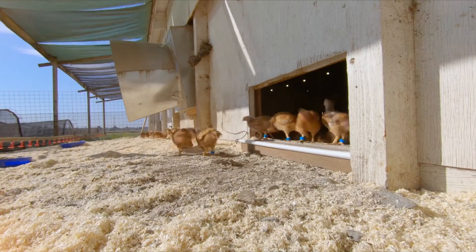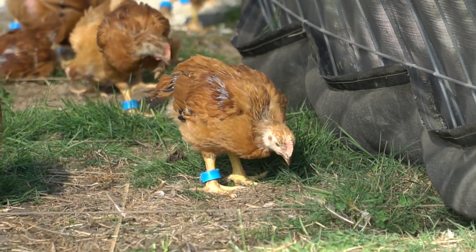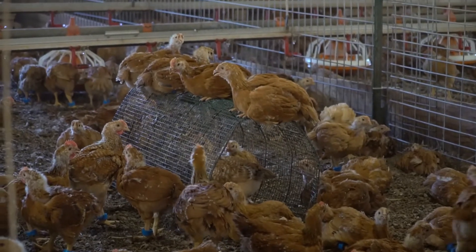This will enable us to gather important data about when and how much time each bird spends in the pasture. From there, we can directly measure the impact of any changes we make and better understand what the chickens want. To our knowledge, this is an industry first.